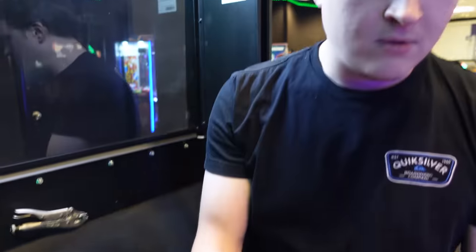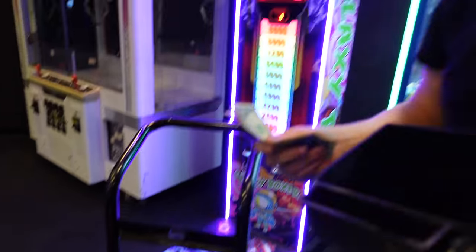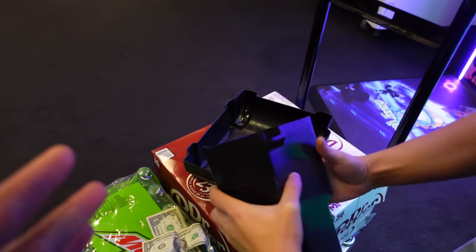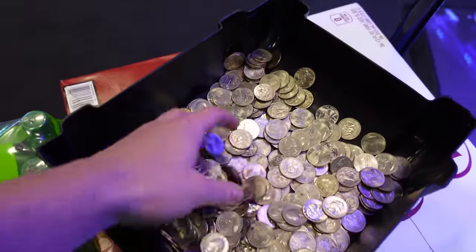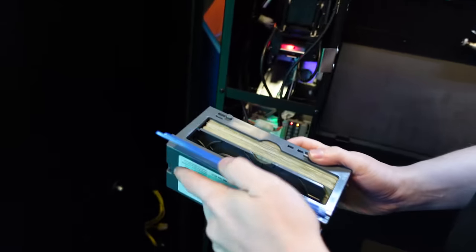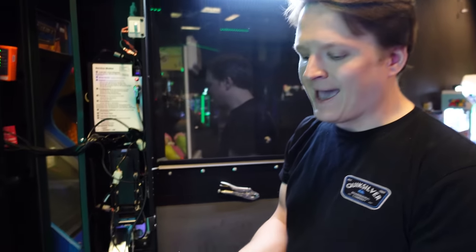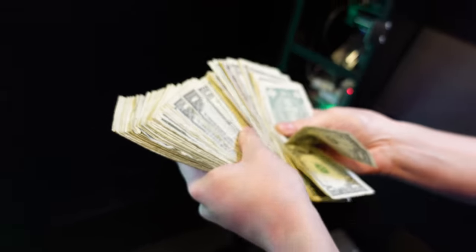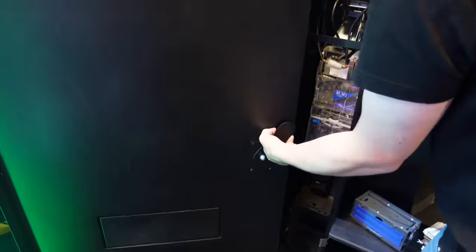That machine goes pretty deep — I almost want to dump it all over the floor so they could see it, but we're not going to. Man, that holds a lot of change. The coin scale wouldn't actually work with nickels and dimes in there, but it's looking pretty solid — not too shabby. The coin mech looks full too. It's a coin-op arcade — and what do we always say about cash on the coin-op arcade? Pretty good, not too shabby!